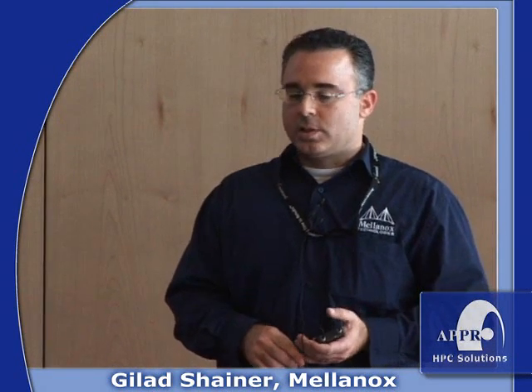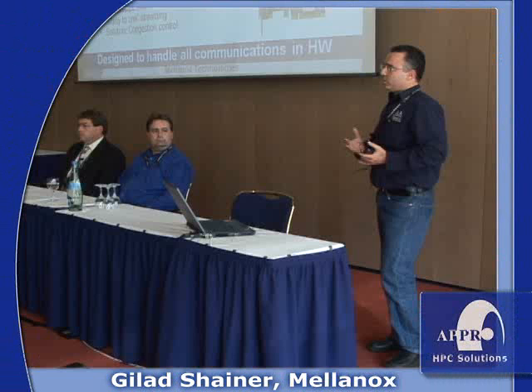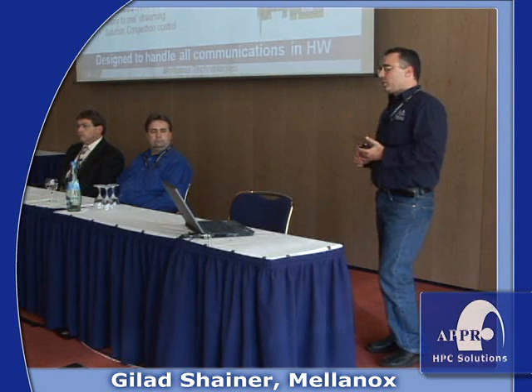The 10x lower latency is important for latency-sensitive applications. When designing ConnectX and InfiniScale 4, we looked at the needs for petascale computing. Getting higher throughput is critical because there are more processes running, requiring the biggest pipe from server to network — that's why we moved to InfiniBand 40 gigabit per second. Adding more ports in a switch enables building larger switches and scaling to many nodes, which is the reason for going to 36 ports.